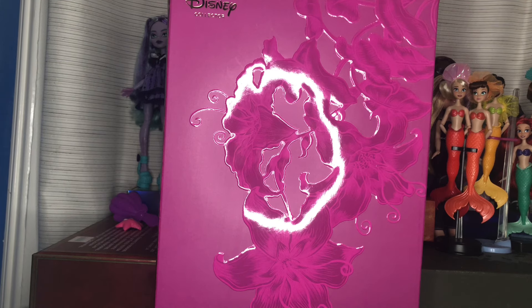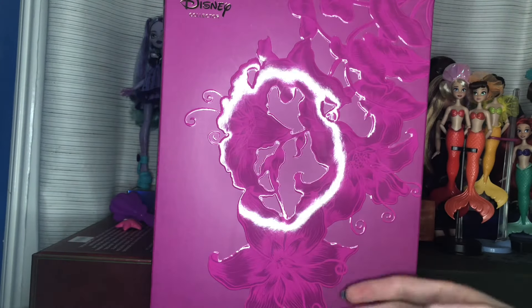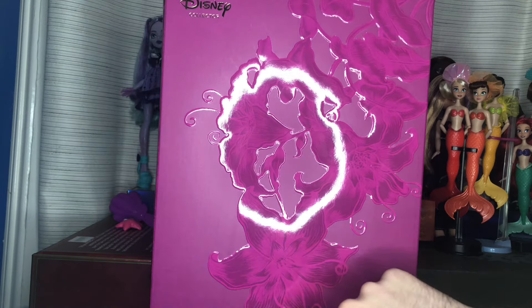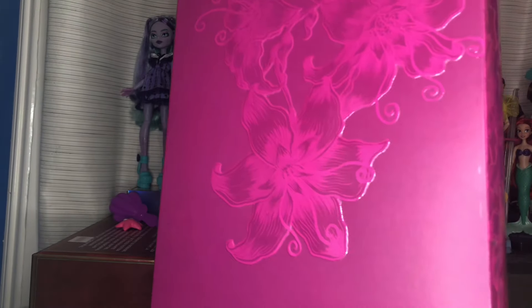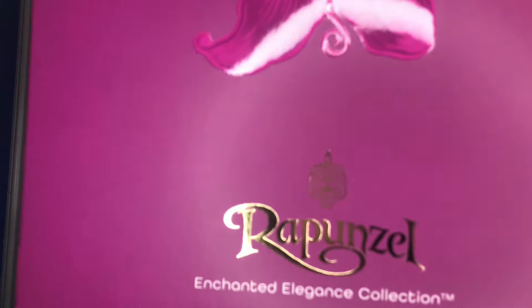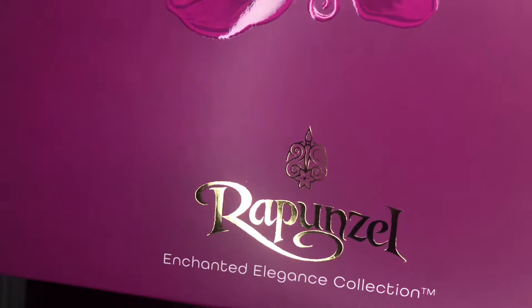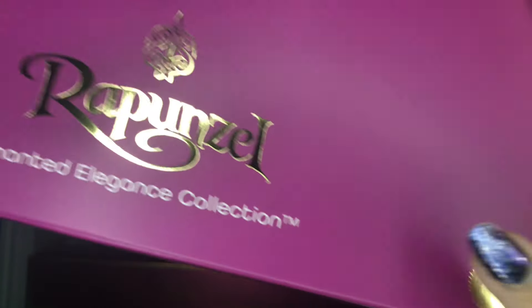I'll unbox off camera and then we'll get into the review. So here's the box. It has a soft touch matte finish, and then with the flowers it's a slightly raised glossy finish, which is really pretty. And it's the same as that golden flower we have in the movie, obviously. I really like this art — it's beautiful. Down here we have Rapunzel's typeface, and also this really pretty logo icon for her. I really like this. It has a flower, some nice swirls, and then a paintbrush, all in a circle. Really cool. And then it says Enchanted Elegance Collection. Down there is just a gold little seal that's the Mattel Creations logo.